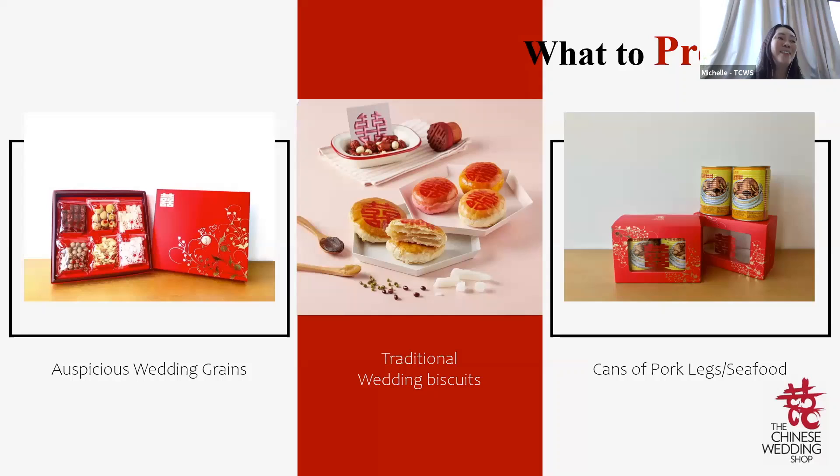Many people don't know this, but for the tea ceremony it is not Chinese tea or green tea — it is actually red dates tea (早生贵子茶). There will also be boxes of traditional biscuits and candy, and an even number of canned food such as pork leg cans for Hokkien, Teochew, and Hainanese families, and abalone for Cantonese and Hakka families.